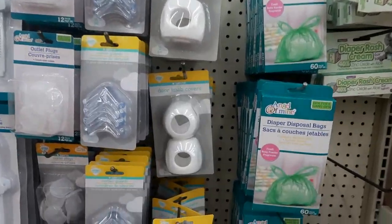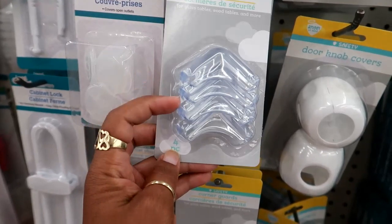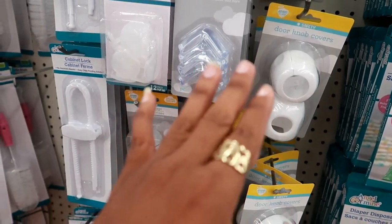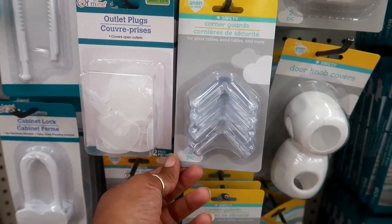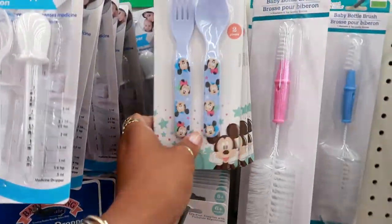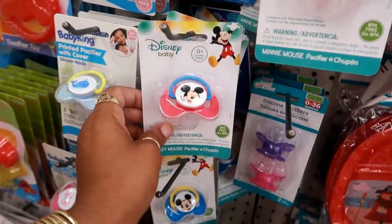Over here in the baby section, they have some doorknob covers — I think that's a pretty good deal, two for a dollar. They also have these corner guards for tables — this one says for glass tables, wood tables, and more. My nerves would have been shot if a child hit a corner when learning to walk — you get four pieces. They do have outlet plugs. These are cute little Disney baby spoons and forks in pink and blue. And they got Disney pacifiers — Mickey and Minnie. Those are cute!